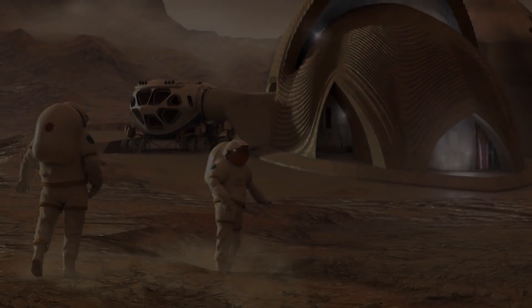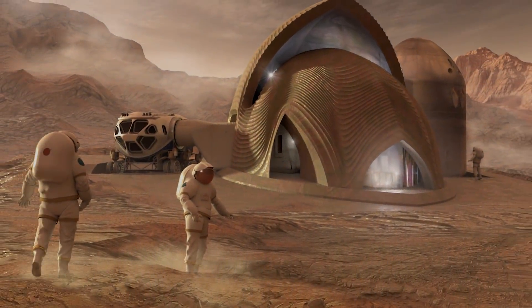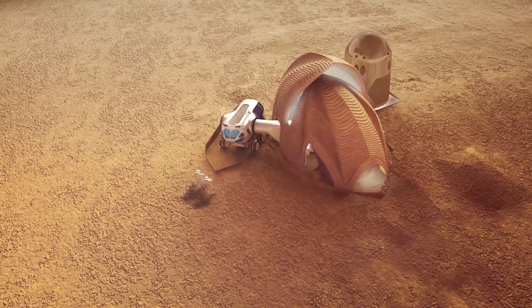The universe is full of life. Mars X-House is autonomously constructed using indigenous Martian materials to form a pioneering and durable habitat supporting future human missions to Mars.